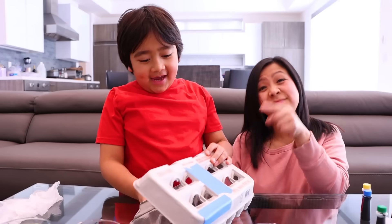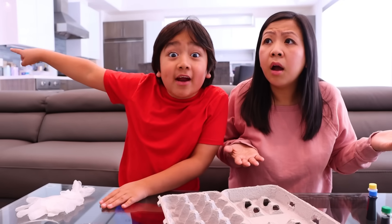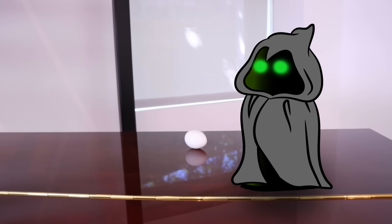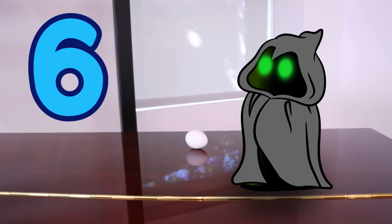Let's get started! First, we're gonna need some eggs. I hear a sound from over there — let's go check it out! I, the Toy Master, have hidden six eggs around the house! Good luck finding them for your egg-speriment!